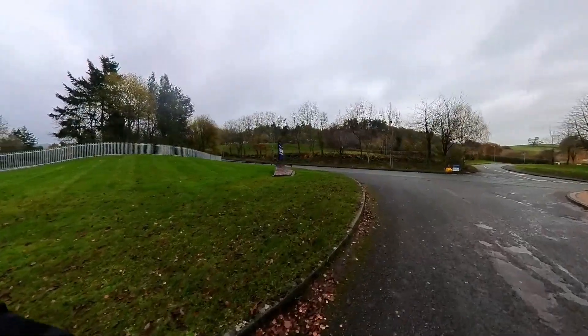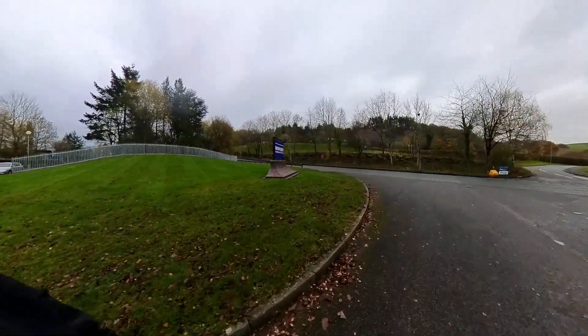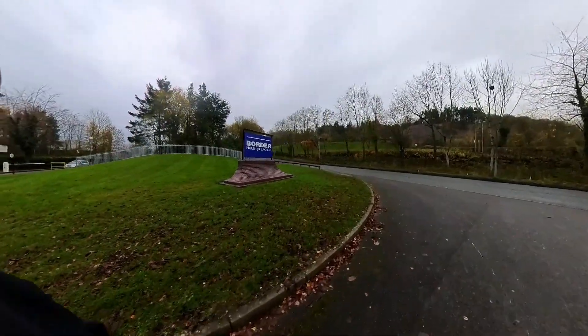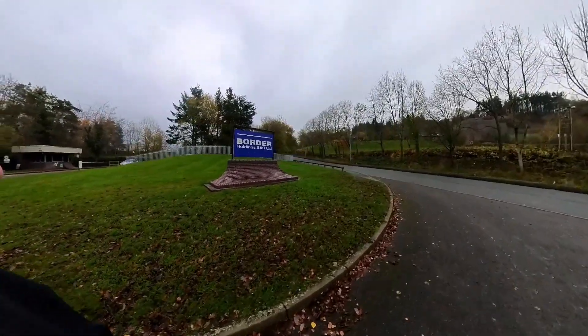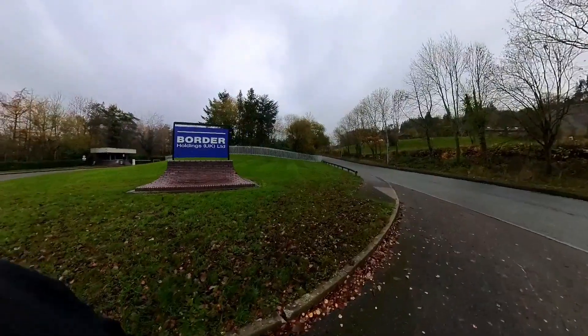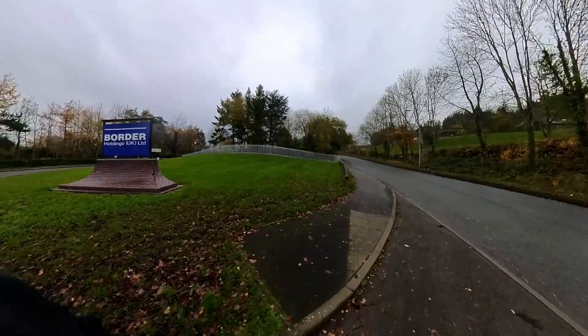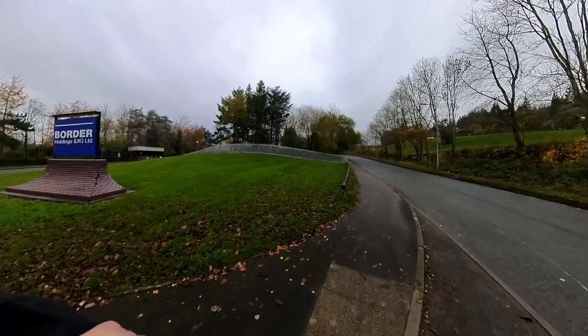Wasn't bothered - didn't shove the camera in his face to intimidate. There you go - that's Border Holdings then. Land Rover parts. Expensive too. I'll cut off here because this is another long walk. Back in a sec.